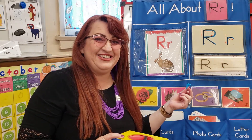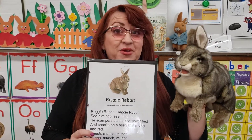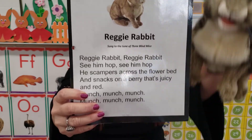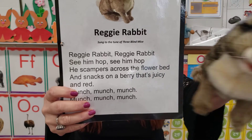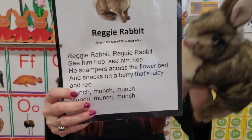That was so much fun. Reggie Rabbit, it's time to sing your song. All right, here we go. Remember, it goes to the tune of Three Blind Mice. Reggie Rabbit, Reggie Rabbit, see him hop, see him hop. He scampers across the flower bed and snacks on berries are juicy and red. Munch, munch, munch. Munch, munch, munch.